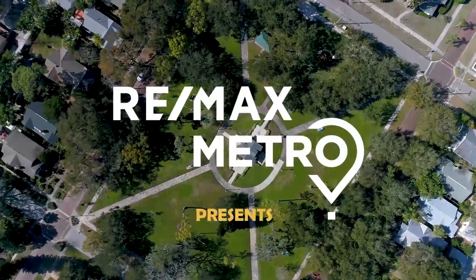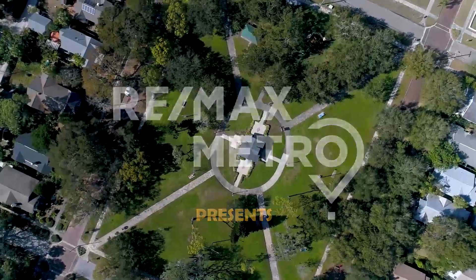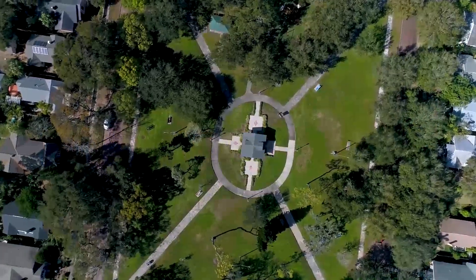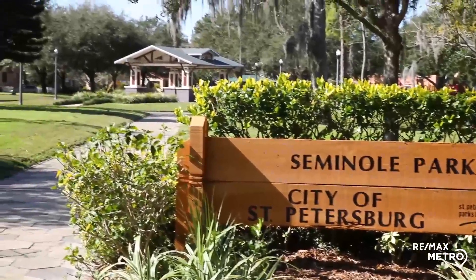Hi, I'm Estelia Miesemer from RE-MAX Metro in beautiful downtown St. Petersburg, Florida. Today I will be taking you on a tour of historic Kenwood.